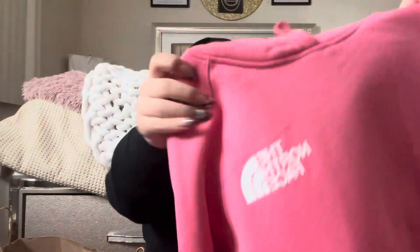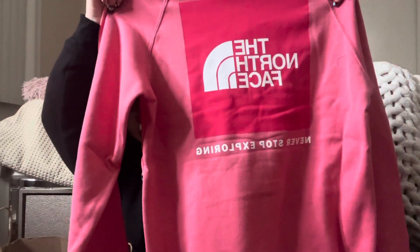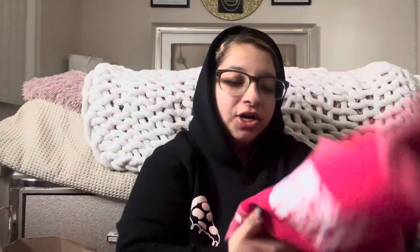I also went to North Face. I got a free tote bag — it's just plain. And then I got a sweater. They didn't really have my size in other styles, so I got one that stood out. Look at the back — you can see the design. So I got this hoodie from North Face.